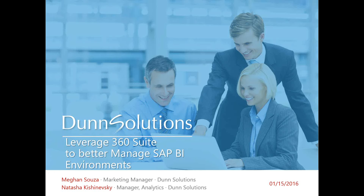Hello, everyone, and welcome to today's webinar, Leveraging 360 Suite to better manage SAP BI environments. I am Megan Souza, Marketing Manager here with Dunn Solutions Group.